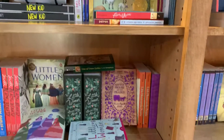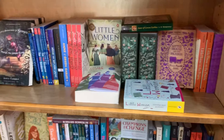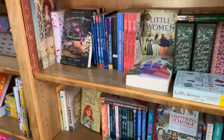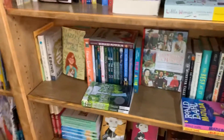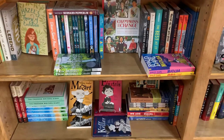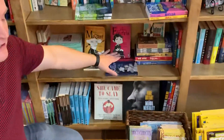Right below our Newbery Award winners we have our children's classics, so we have things like Alice in Wonderland, Anne of Green Gables, things like that. And we have even more modern day classics — things like Hatchet, Matilda, Charlie and the Chocolate Factory. And we also have a really cool series on kids in history.